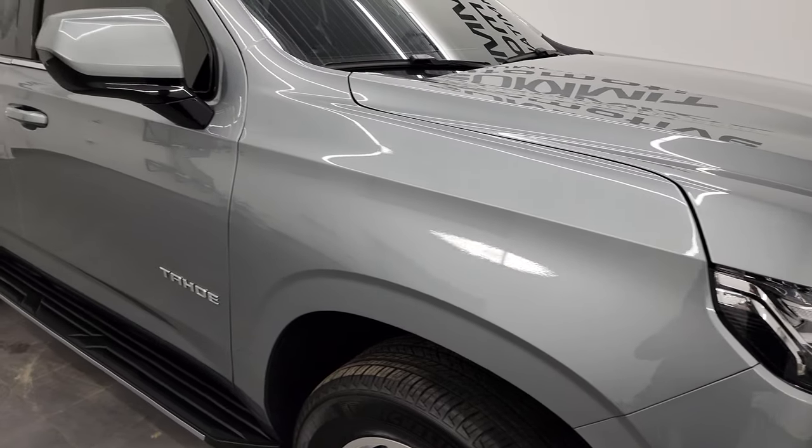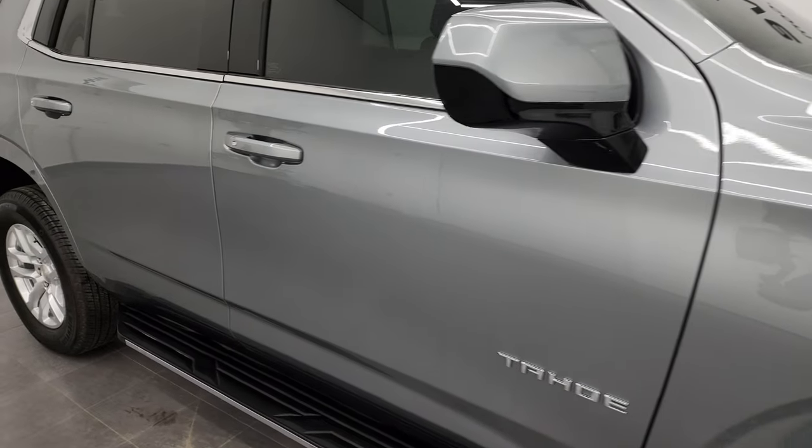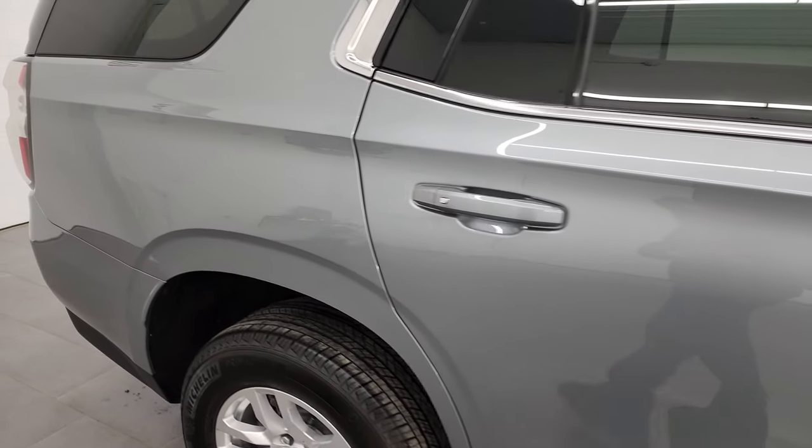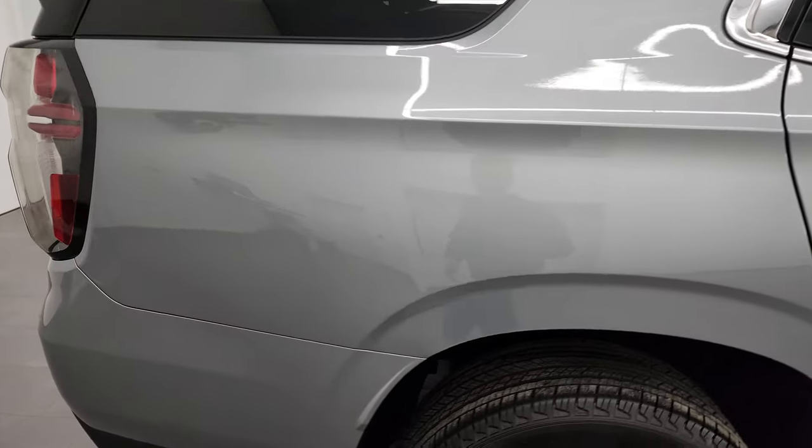As you go down this side of the 2023 Chevy Tahoe LS, take note of how clean that body is, how reflective and mirror-like that paint is.